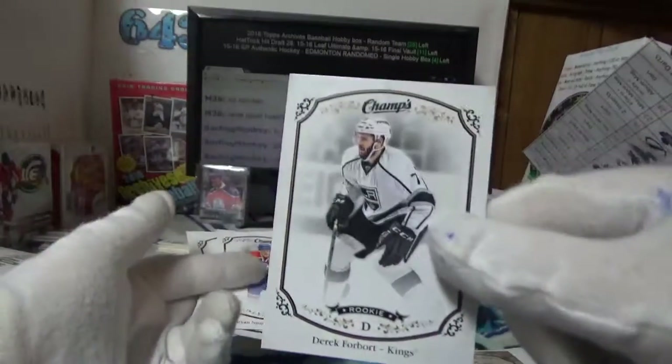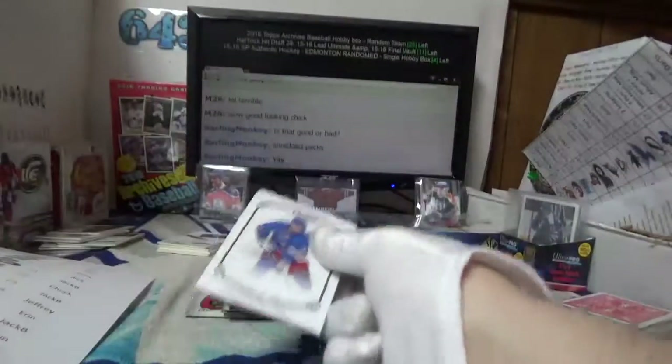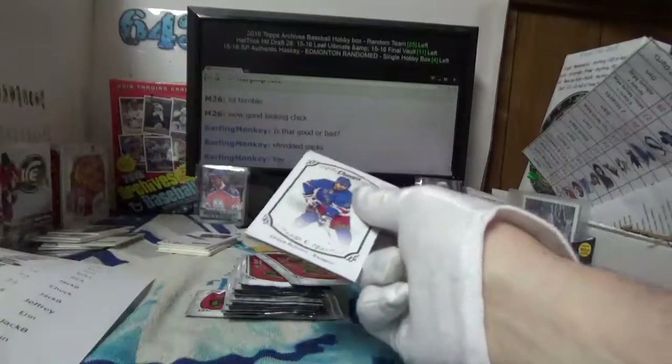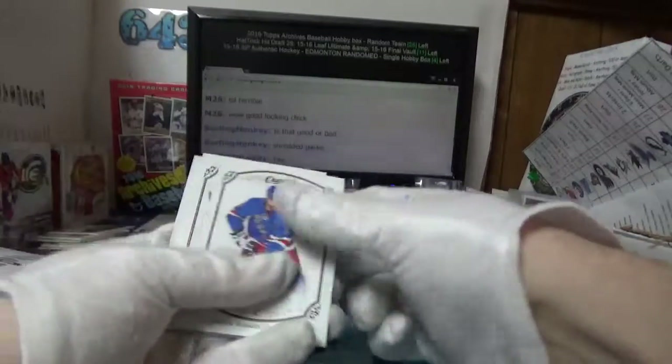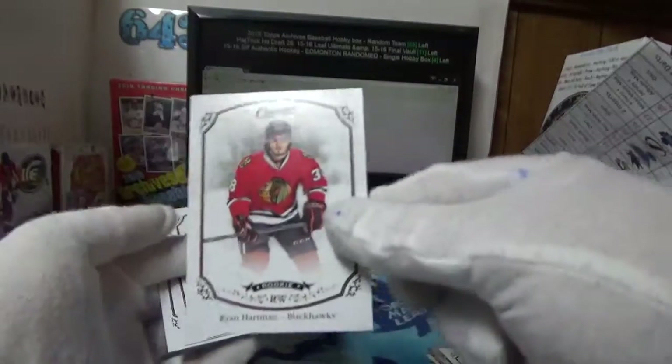Derek Forbort for Rich. No deal on the short prints. It looks like I've got two, almost three bins to do after this one, so hang in there boys. Ryan Hartman for Jack B.